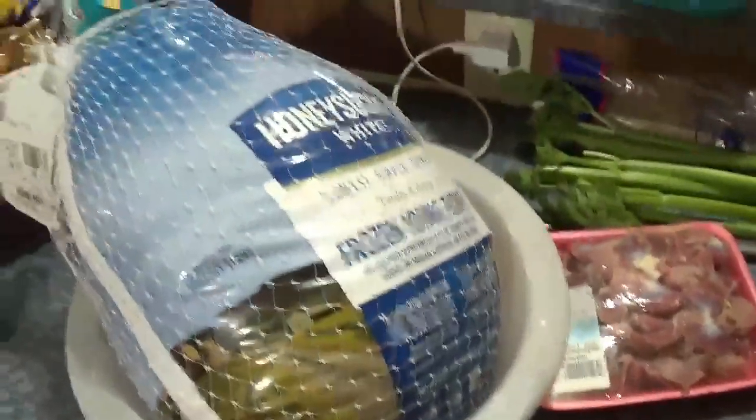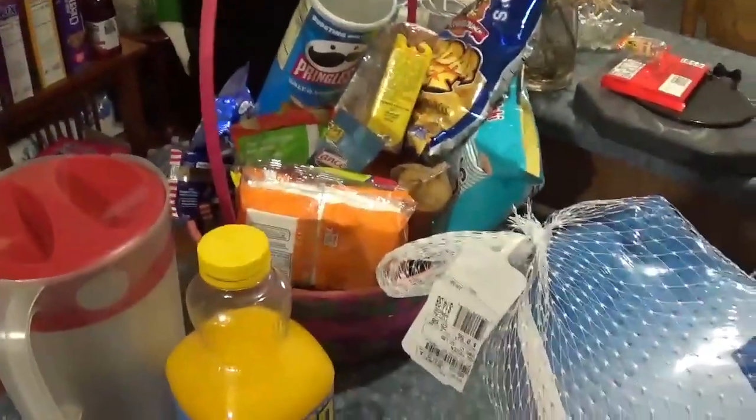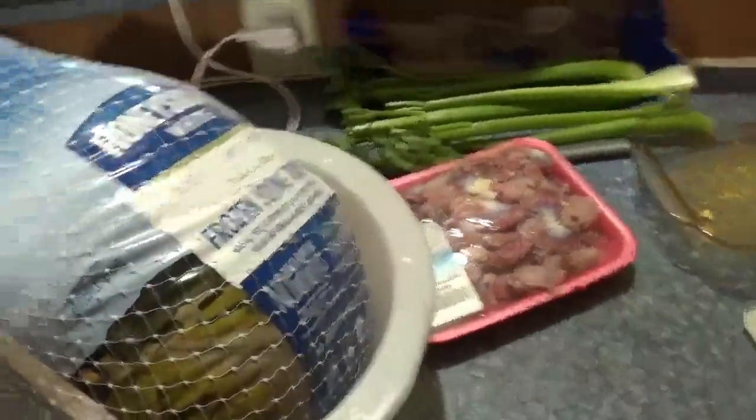Welcome back YouTube. We're getting ready to work on some Thanksgiving dinner here.